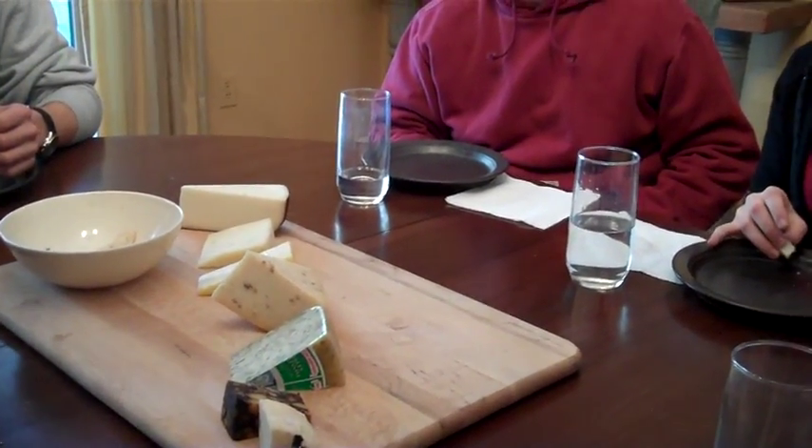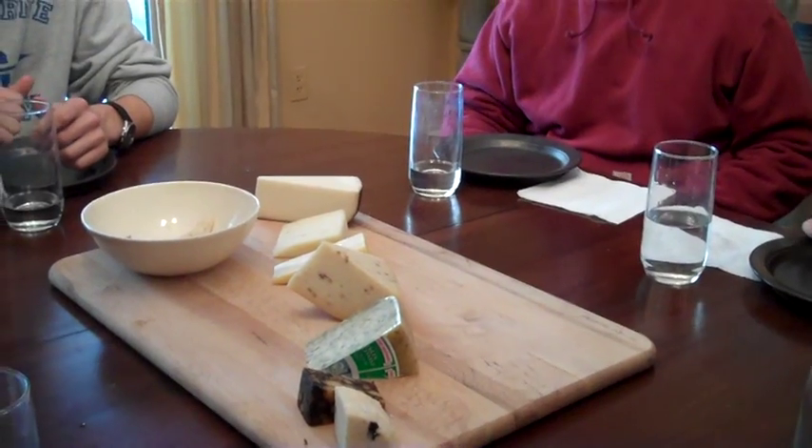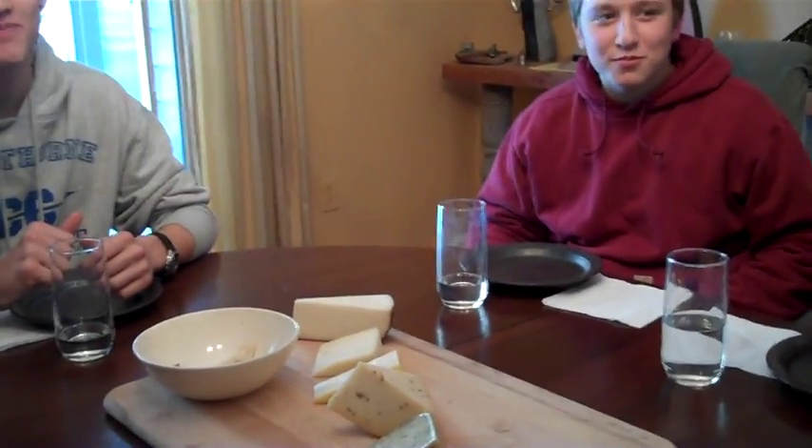Pecorino is a sheep's milk cheese — a little drier and saltier — and then it's infused with black truffle. So that's... but of course. What is a truffle? That's a truffle.